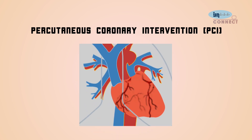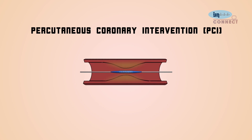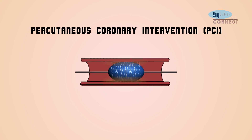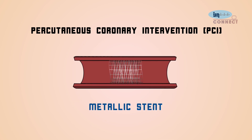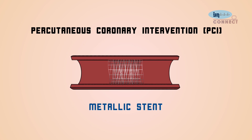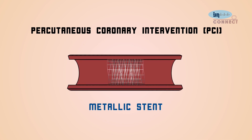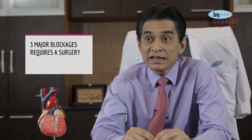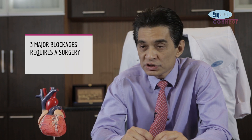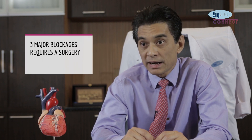In PCI, a balloon is placed into the area of narrowing, inflated to relieve the narrowing, and the area is then held open with a scaffold or metallic stent. This method is suitable for patients who have discrete lesions — meaning not many areas of blockage involving not many coronary arteries. There are three major coronary arteries in the heart, and when a patient has three major blockages, bypass surgery is usually advised.